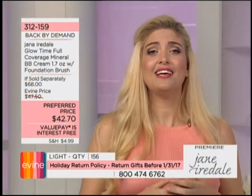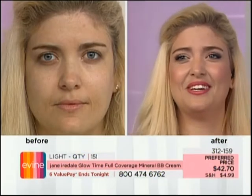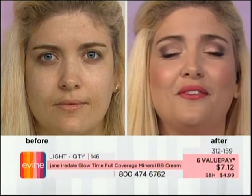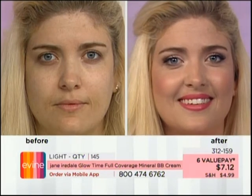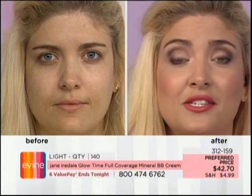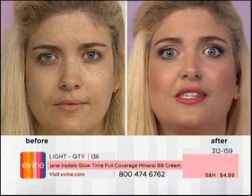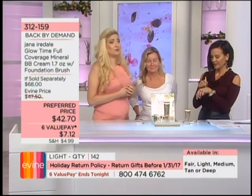This is just the BB cream — no additional concealer. The BB cream is your concealer, your foundation, your skin care, and your sunscreen. You're getting SPF 25, which is so important for anti-aging. Sun damage and inflammation caused by sun damage are major aging factors, so SPF is our biggest weapon for anti-aging.